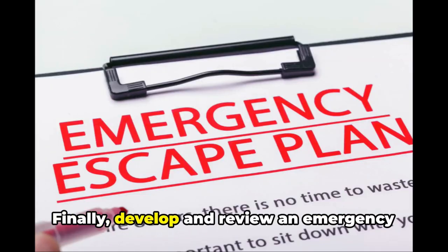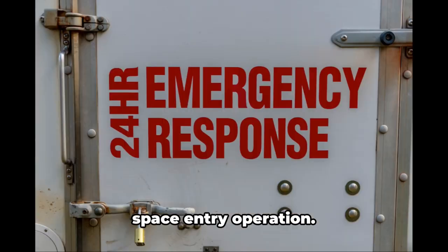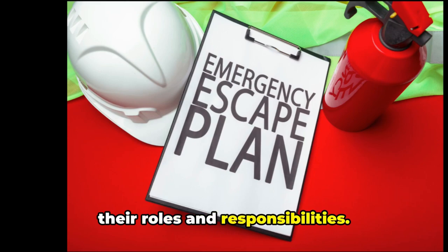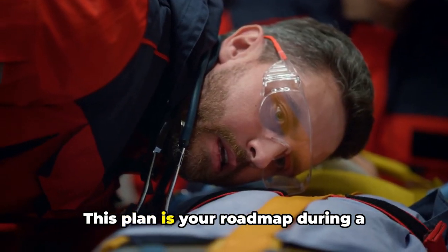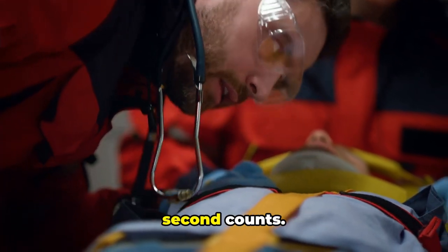Finally, develop and review an emergency response plan specific to the enclosed space entry operation. Ensure all crew members are familiar with their roles and responsibilities. This plan is your roadmap during a crisis, guiding you to safety when every second counts.